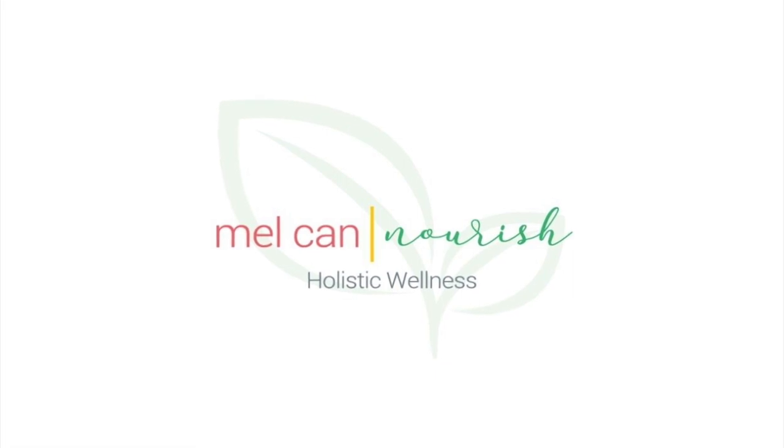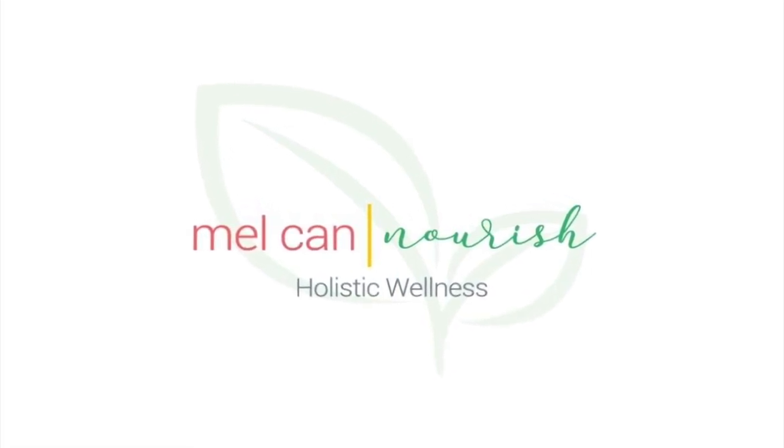In this video, we'll unveil the significance of the flannel in castor oil packs and why it's more than just a piece of cloth. Welcome back to my channel. I'm Mel and I'm a registered holistic nutritionist.